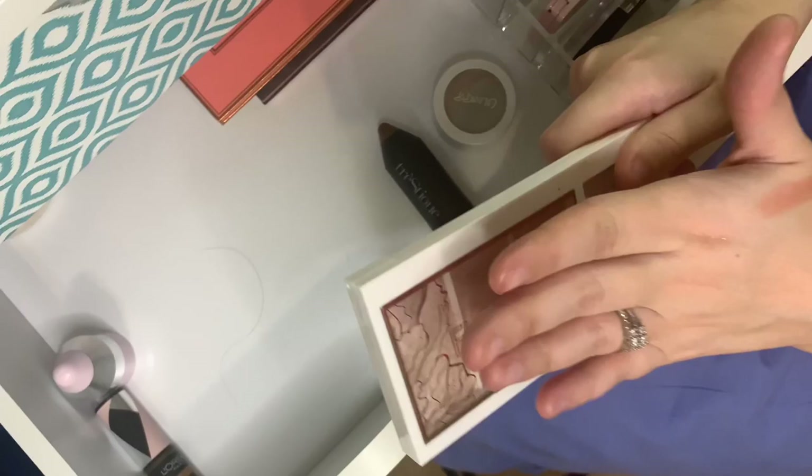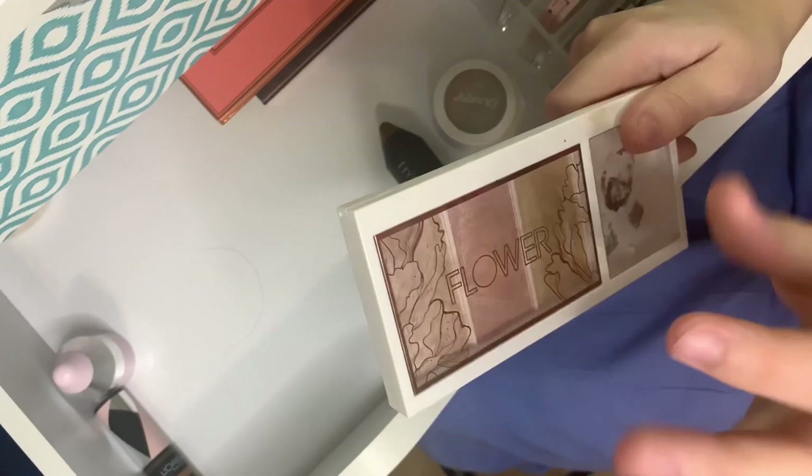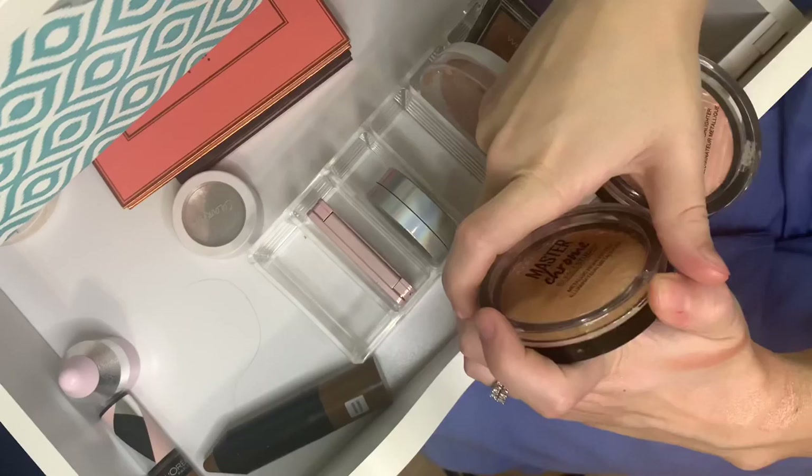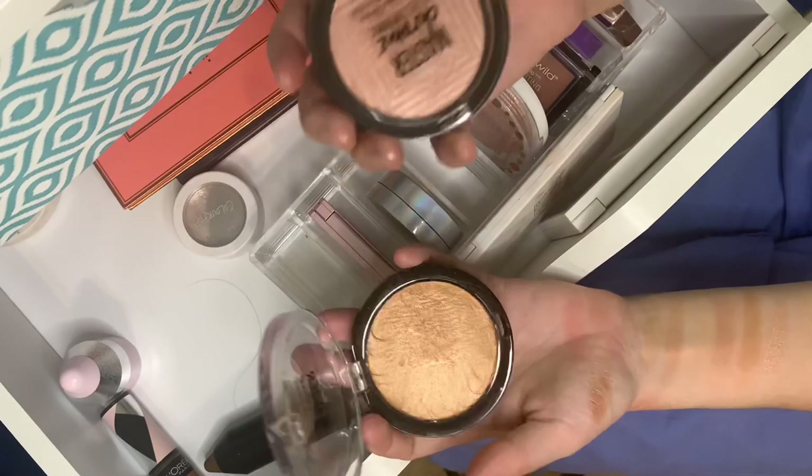The Flower Beauty highlighter formula is absolutely ridiculous in the best way — these are a freaking drugstore product and they perform so amazingly. I cannot say enough good things. If you want something on the cheaper side that performs absolutely amazingly, purchase this.